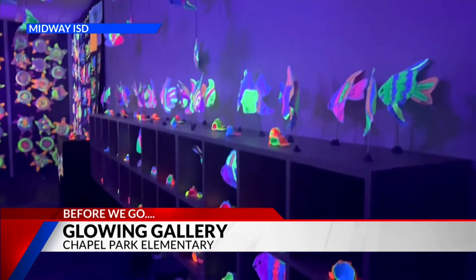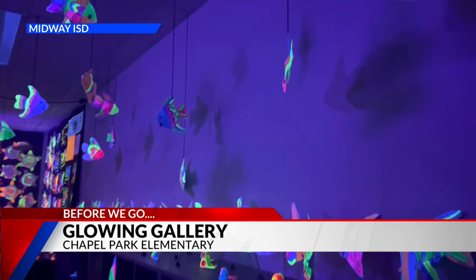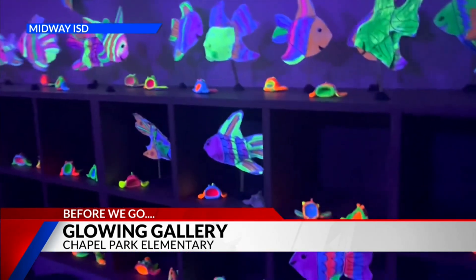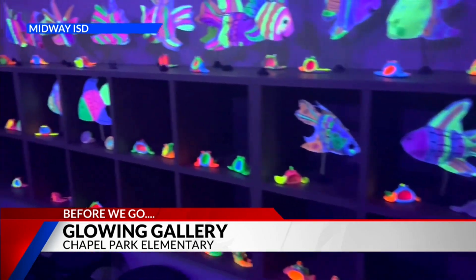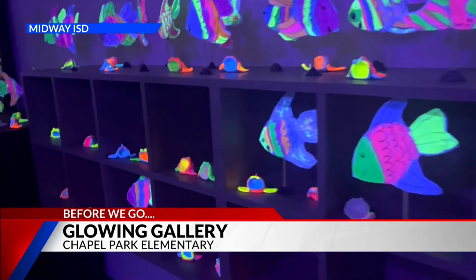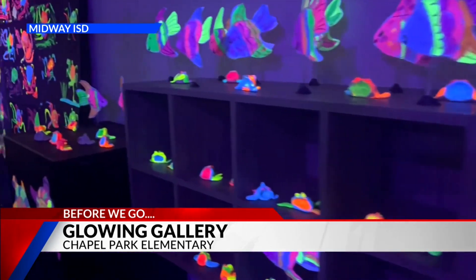This is our teacher Sue Ian Smith's Walkthrough Glowing Gallery at Chapel Park Elementary in Waco. It's beautiful. It's an immersive — or perhaps submersive — exhibition on fish, turtles, octopi, and other sea creatures dreamed up by the students. Wow, I love that. Very cool.